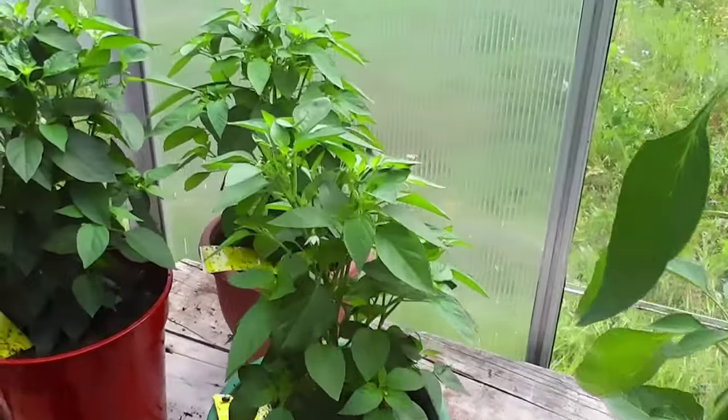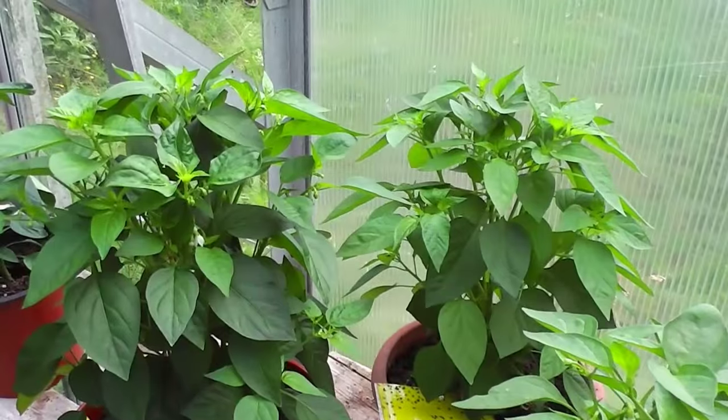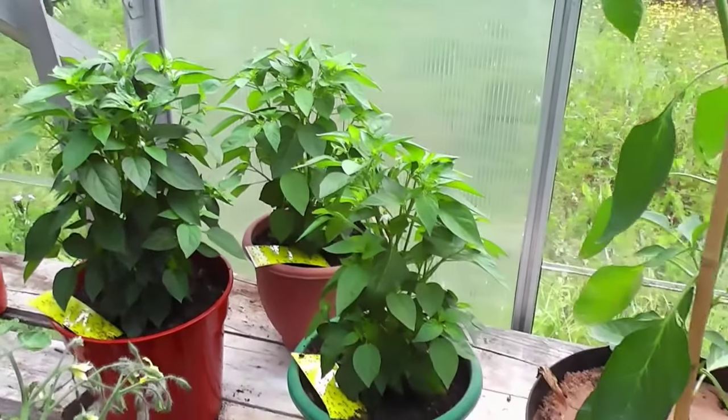Chillies are loving the heat - they don't care, no matter how hot it is they love it, the hotter the better, they produce more flowers. These are the little Prairie Fires, really benefiting from the heat.